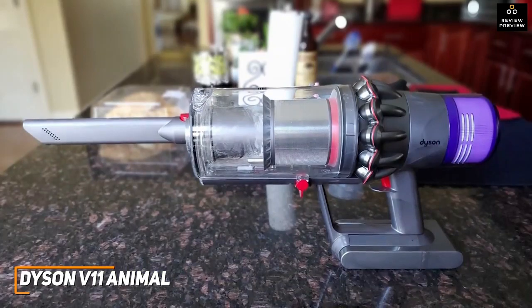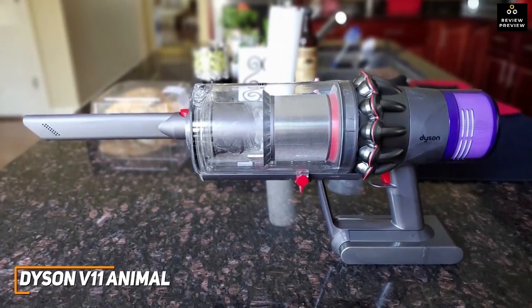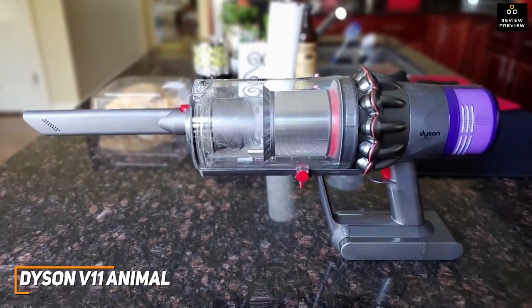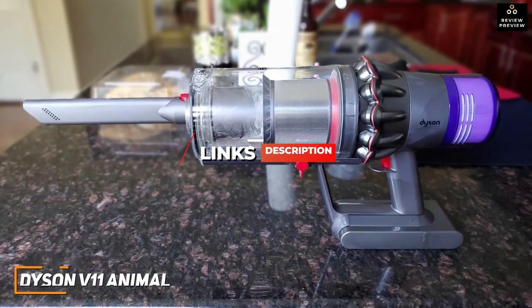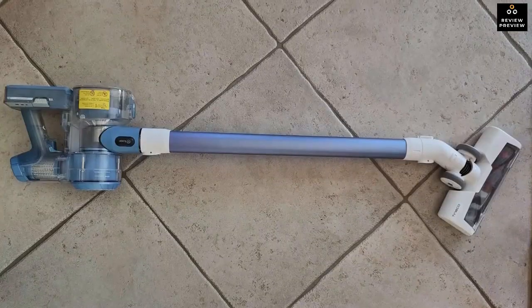If you want a powerful vacuum that can remove stubborn grime, this is an excellent choice. If you're interested in finding the best prices on the Dyson V11 Animal or any other vacuum mentioned, check out the links in the description.